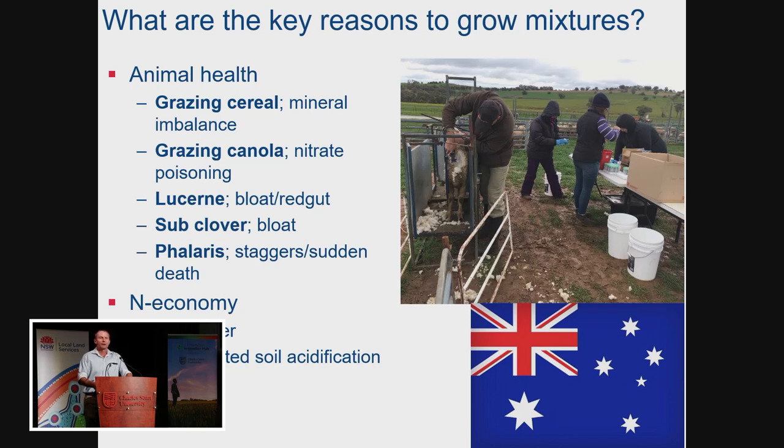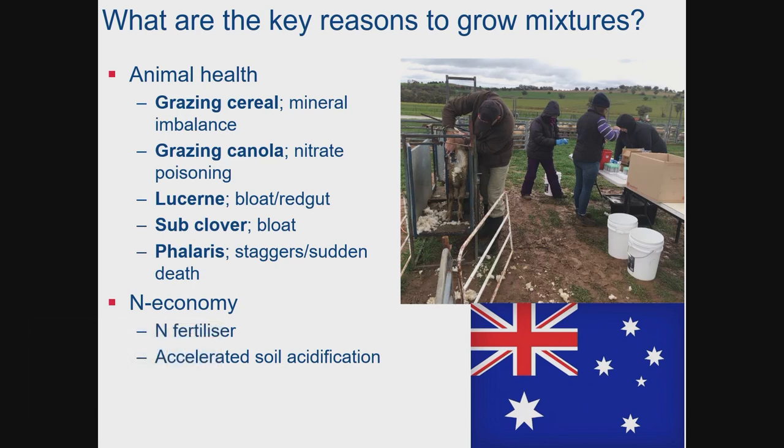The traditional reason for growing mixtures is to manage the nitrogen economy. We often grow legumes to supply nitrogen to drive production, but we also want the non-legumes there to use up that nitrogen so we can manage off-site effects — such as accelerated soil acidification or eutrophication of groundwater. There can also be species-specific reasons: if we grow lucerne alone, we often get lucerne and bare ground, so finding a companion species for ground cover could be an advantage.